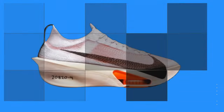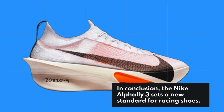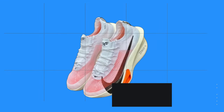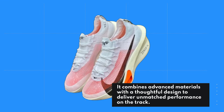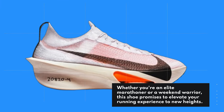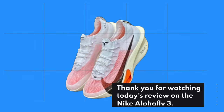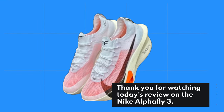In conclusion, the Nike Alphafly 3 sets a new standard for racing shoes. It combines advanced materials with a thoughtful design to deliver unmatched performance on the track. Whether you're an elite marathoner or a weekend warrior, this shoe promises to elevate your running experience to new heights. Thank you for watching today's review on the Nike Alphafly 3.